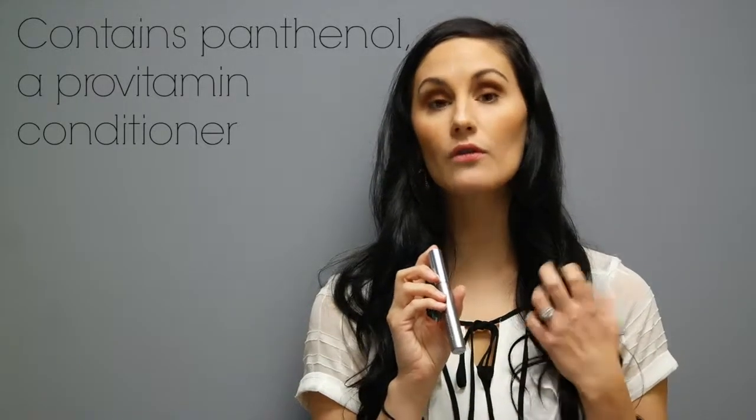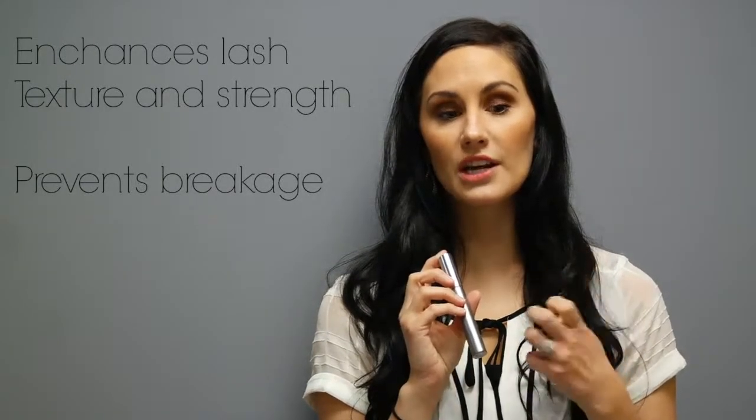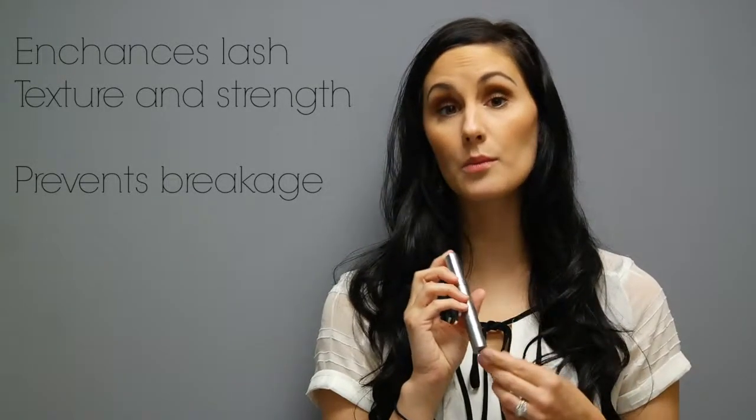It has panthenol in it, which is a pro-vitamin conditioner, so it's going to enhance your lashes and their texture and strength, and it's also going to prevent breakage. Even those with very sensitive eyes can use this.